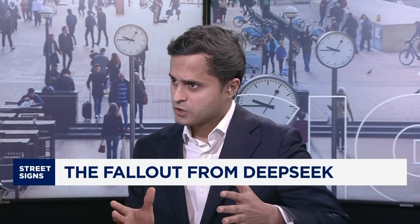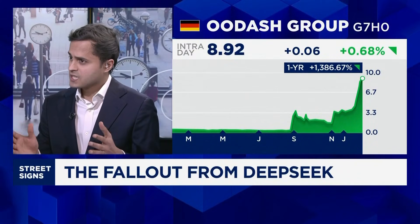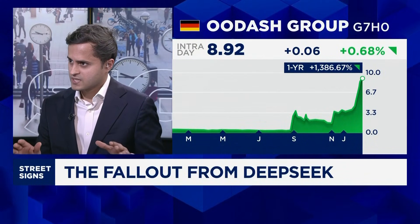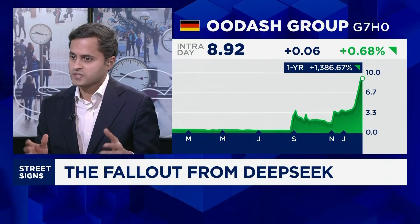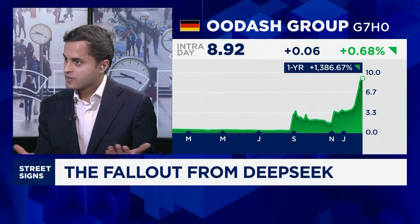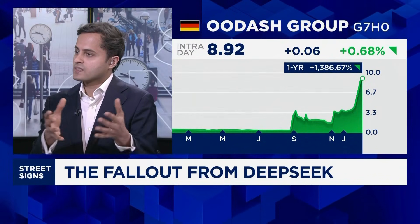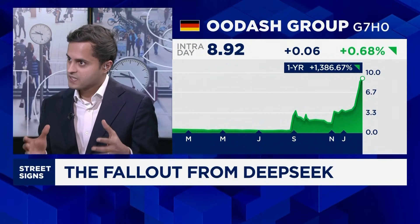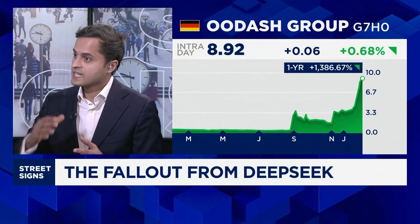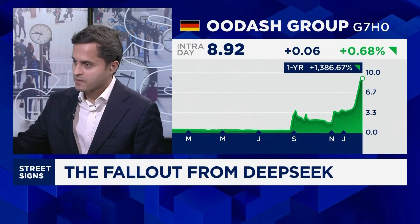Another firm we spoke to was Uda AI. They're a Swedish-listed group, and they have one of Germany's largest health insurance groups as a client. Their CEO was very positive about DeepSeek's R1 model because it's released as an open-source, free-to-use commercially type of model. And that means the company is able to run these AI models in-house on their own IT infrastructure without having to send sensitive data to OpenAI or any one of the big tech players.